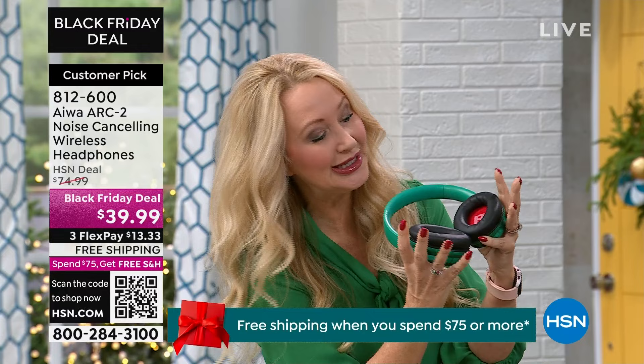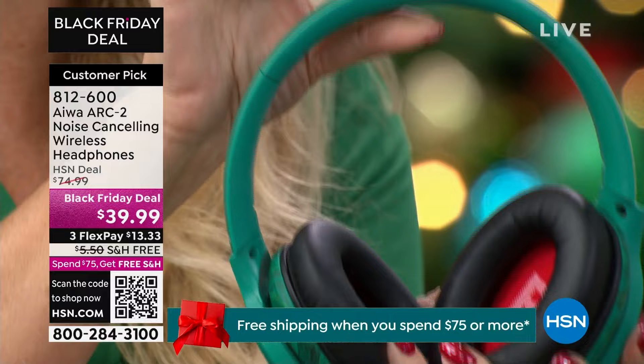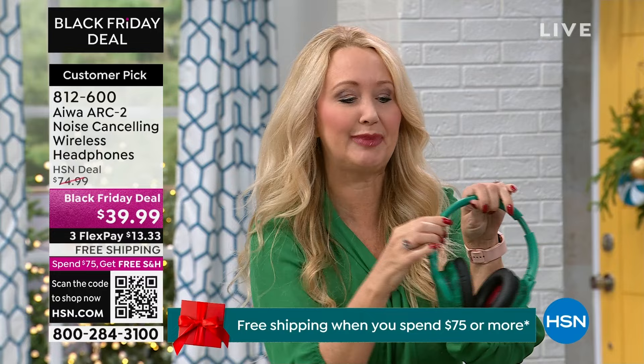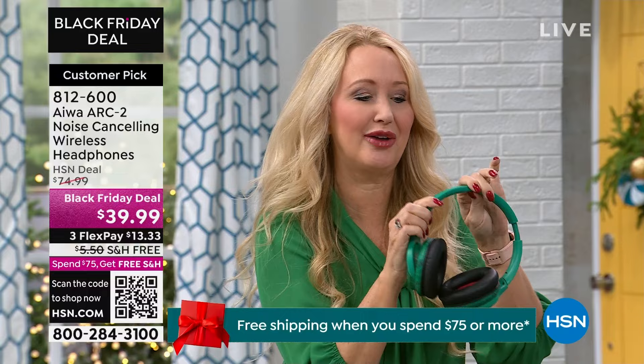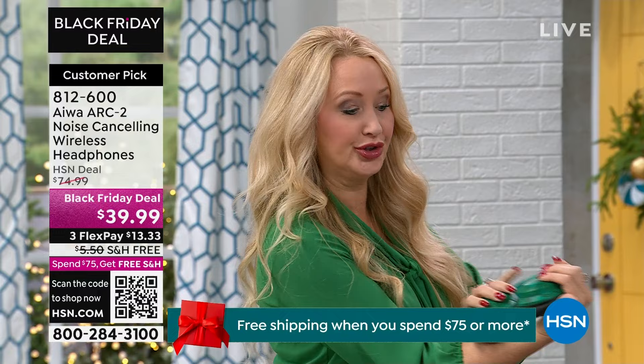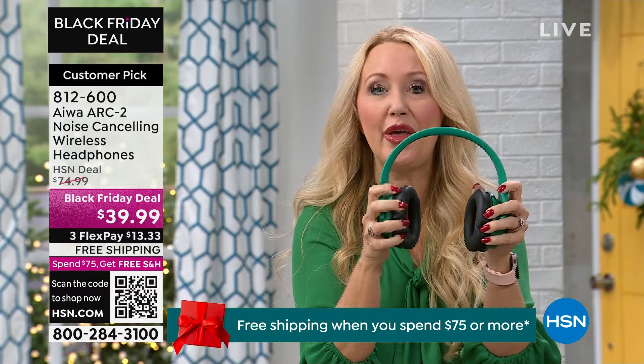Look at how plush this is with the incredible foam on the ear cup — you can wear these for hours, they're unbelievably comfortable. Super high-end, even padded up at the top on the headband. This works for everybody on your holiday shopping list because they're so versatile. You can extend them for bigger heads or keep them smaller. When you're not using them they fold totally flat, making them easy to travel with. The ear cups rotate and move along with you — so cozy and comfortable.